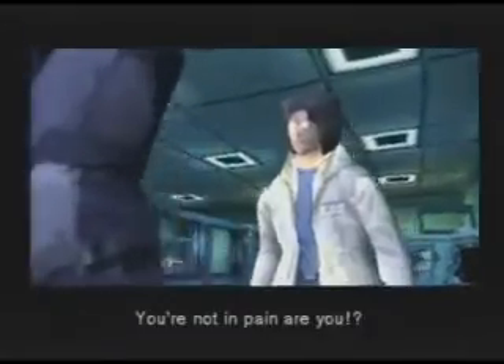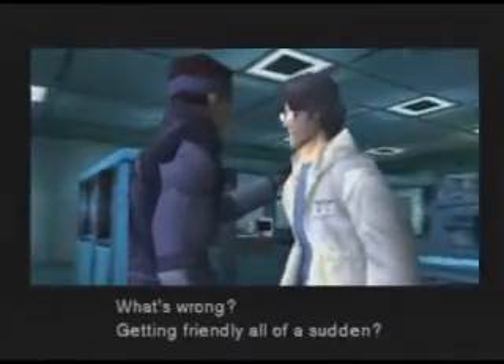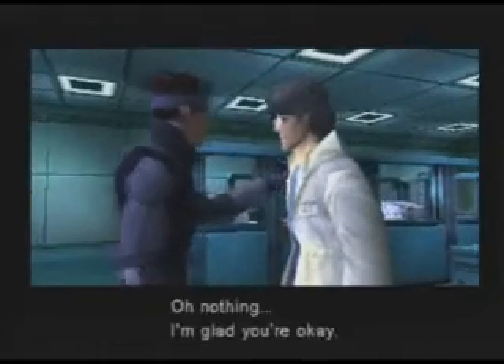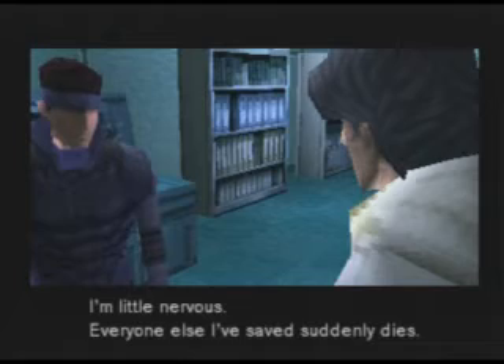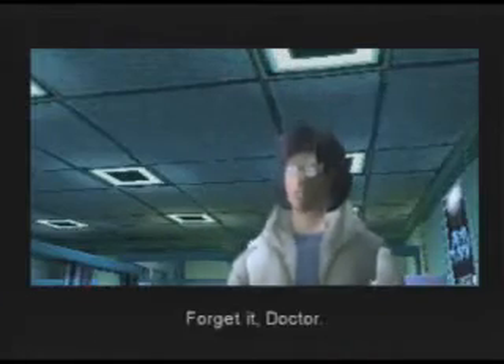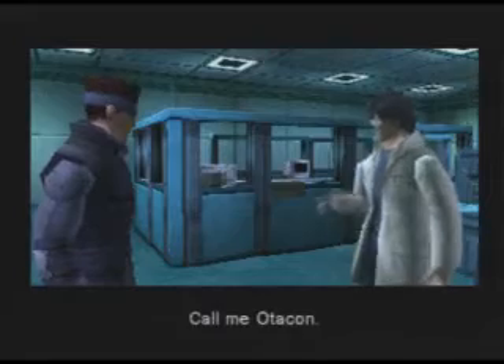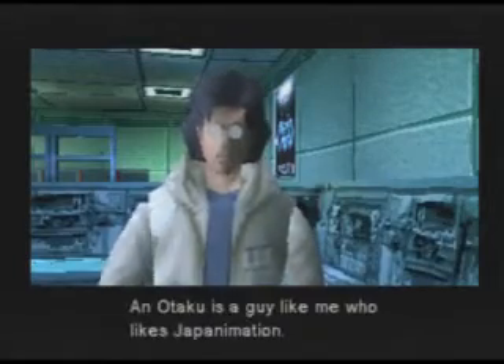You're not in pain, are you? You feel okay? Nothing bothering you? Getting all friendly all of a sudden? Nothing — I'm glad you're okay. I'm a little nervous. Everyone else I've saved suddenly dies. You're bad luck. Forget it, doctor. Call me Otacon. Otacon? It stands for Otaku Convention. And Otaku's a guy like me who likes Japan animation.